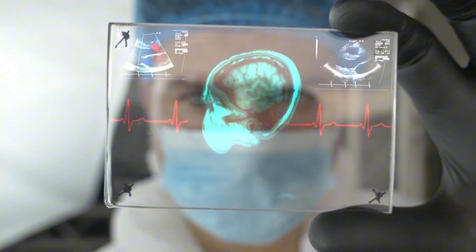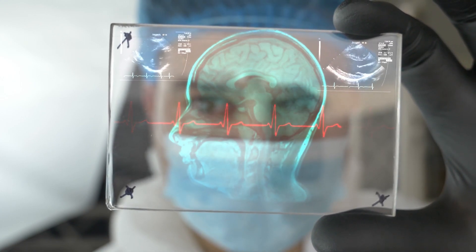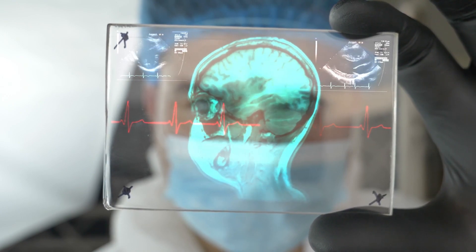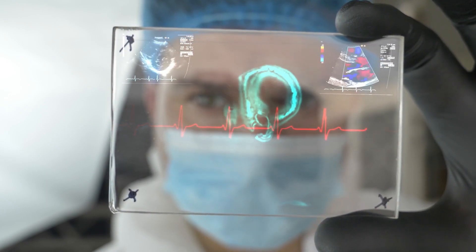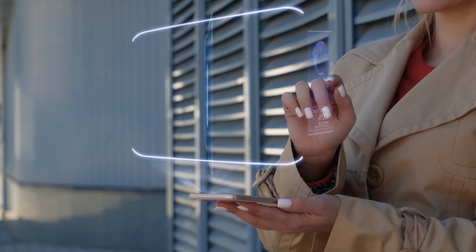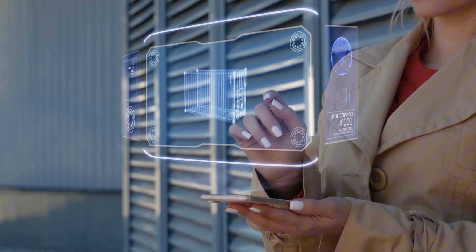What about a world where doctors use holograms to conduct life-saving surgeries remotely? Or where businesses hold meetings with full-scale holographic avatars? Sounds like science fiction, doesn't it? But here's the truth: hologram technology is advancing at an unprecedented rate, moving us closer to these possibilities every day.